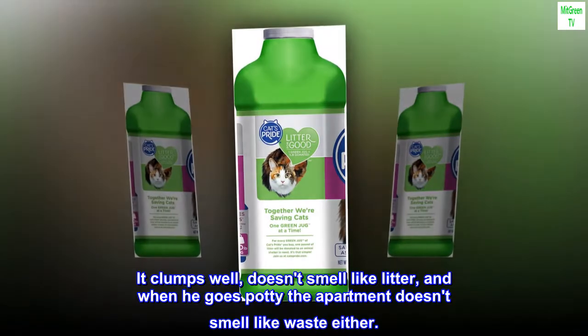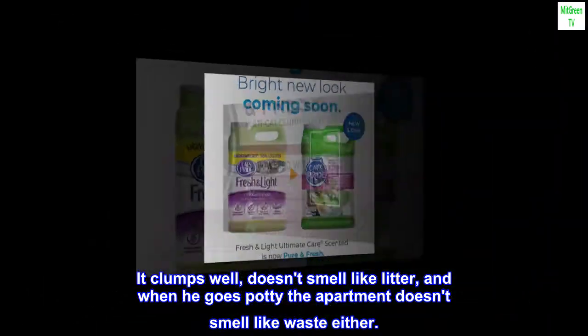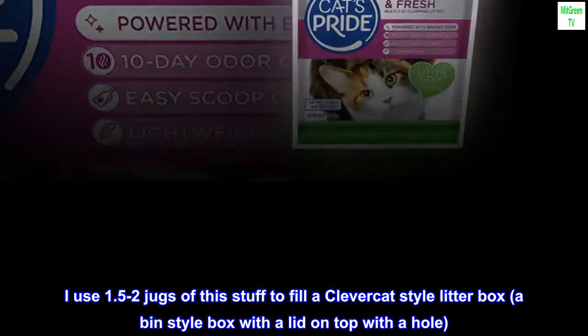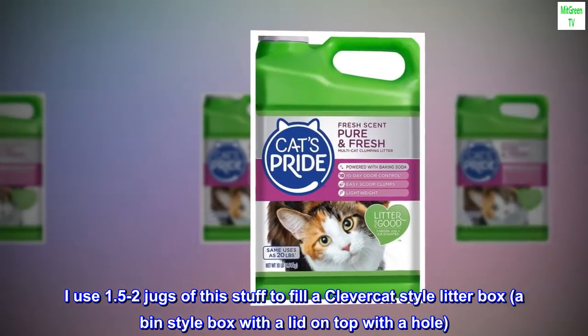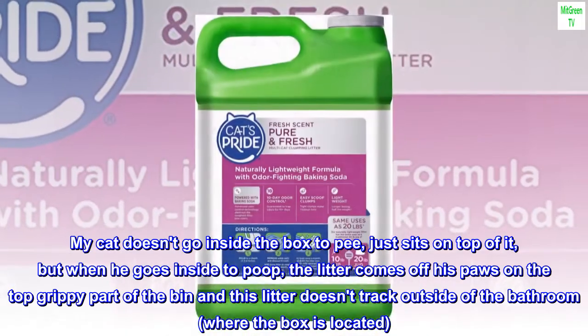It clumps well, doesn't smell like litter, and when he goes potty the apartment doesn't smell like waste either. I use 1.5 to 2 jugs of this stuff to fill a CleverCat-style litter box — a bin-style box with a lid on top with a hole.